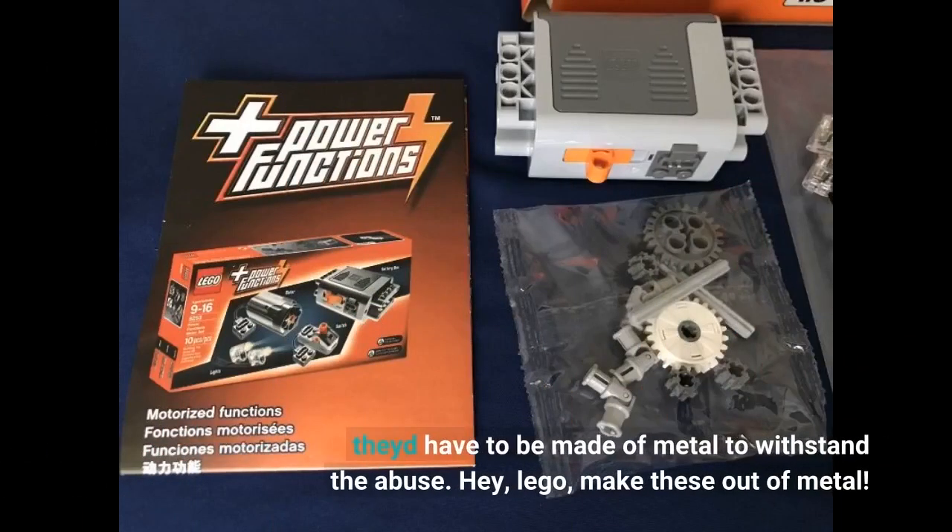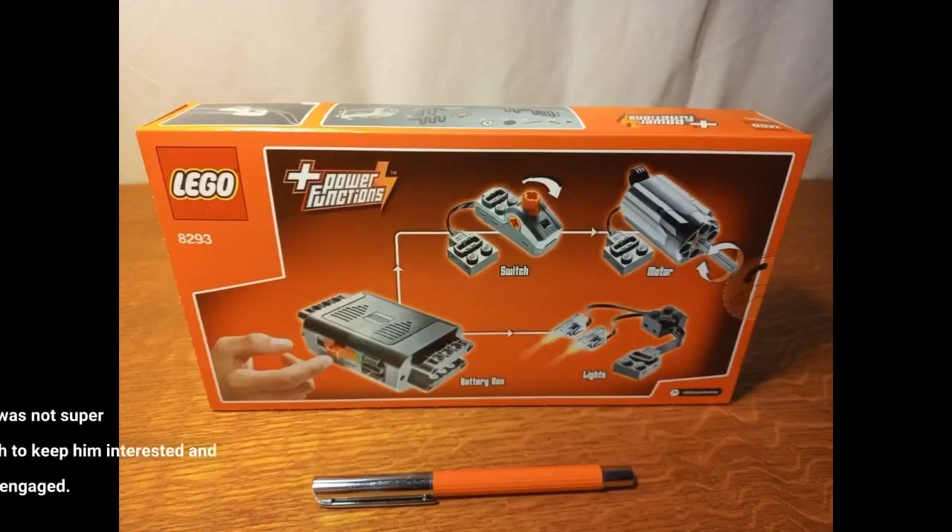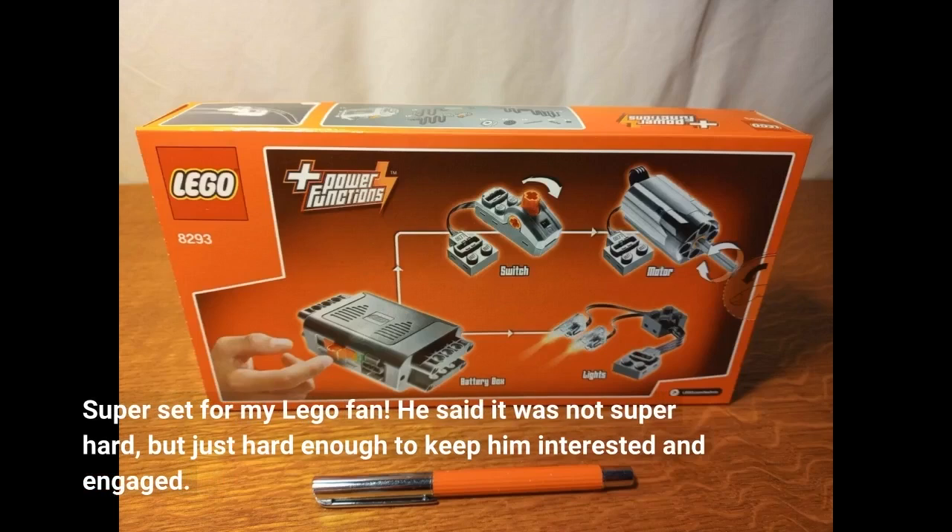They'd have to be made of metal to withstand the abuse. Hey LEGO, make these out of metal! Super set for my LEGO fan — he said it was not super hard, but just hard enough to keep him interested and engaged.